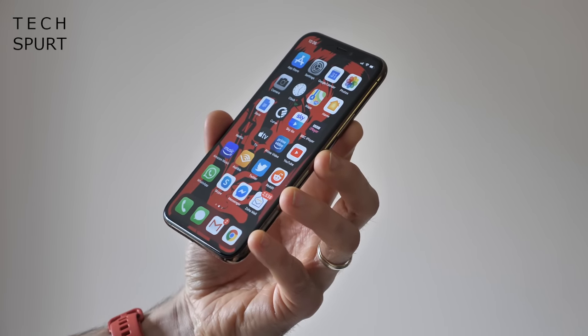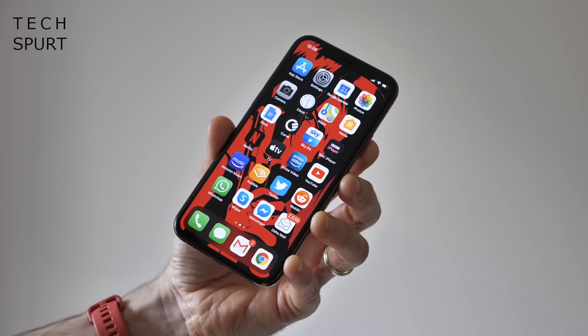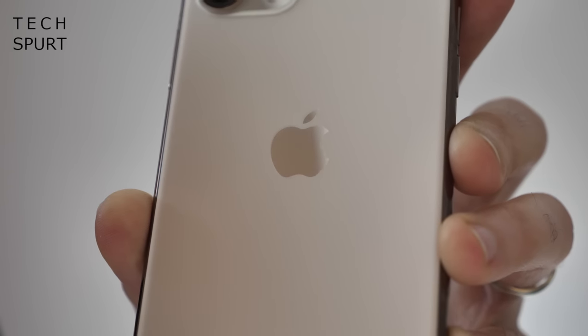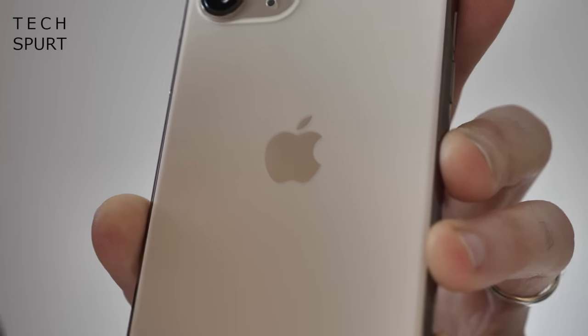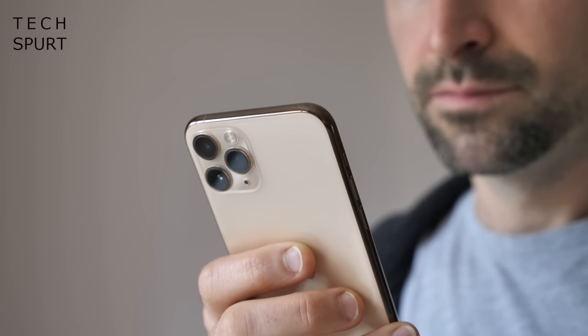So there you have it — if you decide to drop over a grand on the iPhone 11 Pro, that is the straight-up honest experience you can expect to have. Despite those quirks, it is still a good phone, but at this price I would really expect cutting-edge technology and unfortunately many considerably cheaper Androids have beaten it in a lot of key areas. If you've got an iPhone 11 Pro it would be great to hear your own thoughts and experiences — please leave a mini review in the comments. And if you're a butthurt Apple fanboy, don't forget to smash that dislike button too.